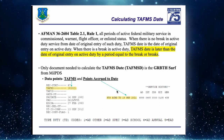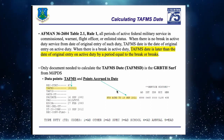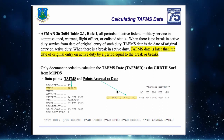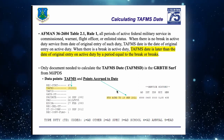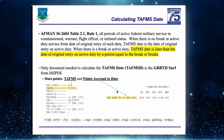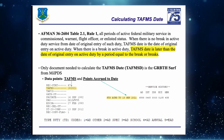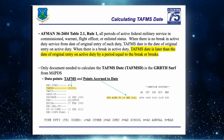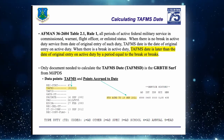Straight from the AFMAN: the TAFMS date is later than the original date of entry on active duty by a period equal to the breaks in service. For regular Air Force on continuous active duty, TAFMS date equals the DIA date. But we're often dealing with Guard/Reserve members who go back and forth between AGR orders and traditional status, so these dates fluctuate.